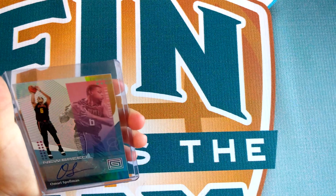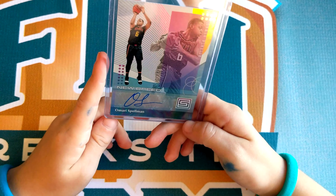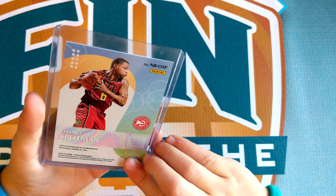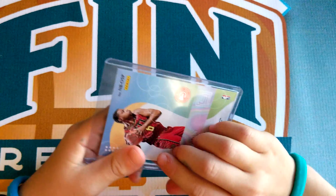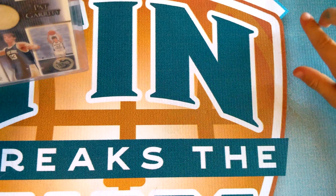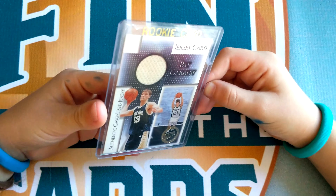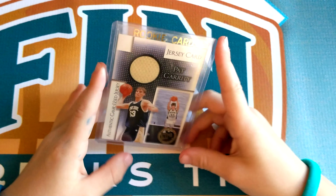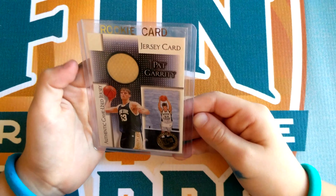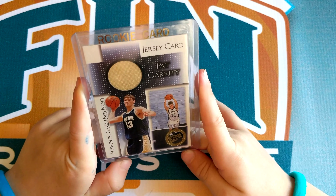Next is my first autograph I got from Status, and it's an Omari Spellman. I think that's really cool. Number 11 is a Pat Garrity jersey card, and it's a Notre Dame one, which is kind of rare. This was a card that my dad gave to me, and I think it's really cool.